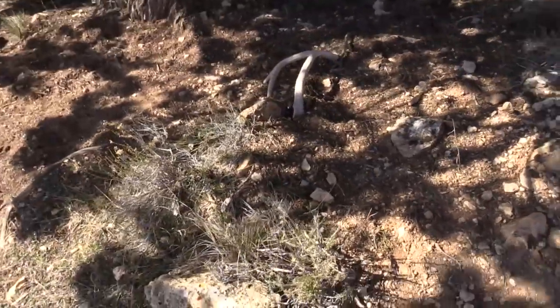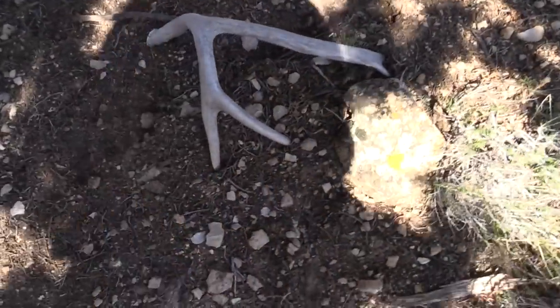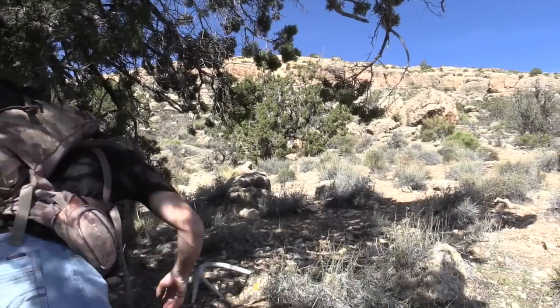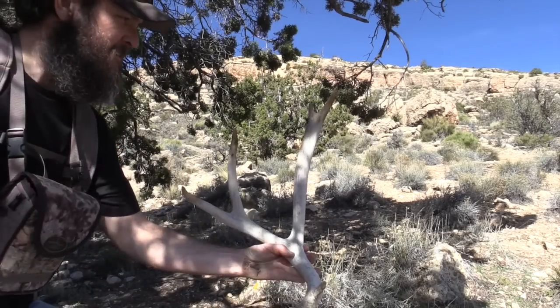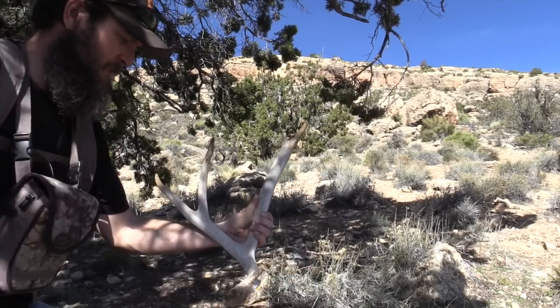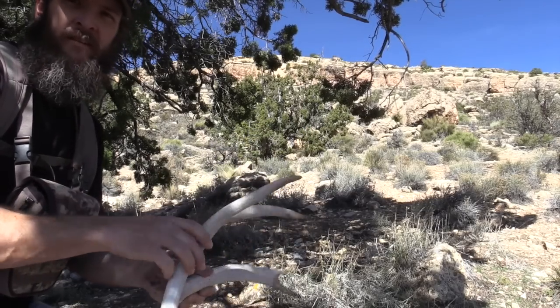There's actually a decent chance that came off a buck we saw walking up here a minute ago — not a giant, but decent. Well, there it is guys. It's a pretty good shed. He's not overly wide, got a pretty good size two on him. Last year's shed, not much for a base, but I'll take it.